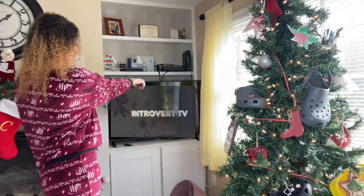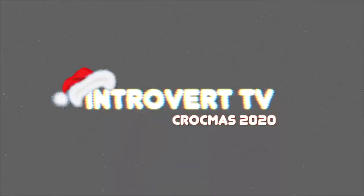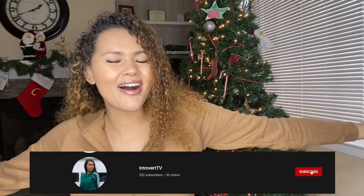What is up everyone? My name is Brianna. I'm a proud introvert. Welcome or welcome back to Introvert TV. And welcome back to Crockmas everyone.